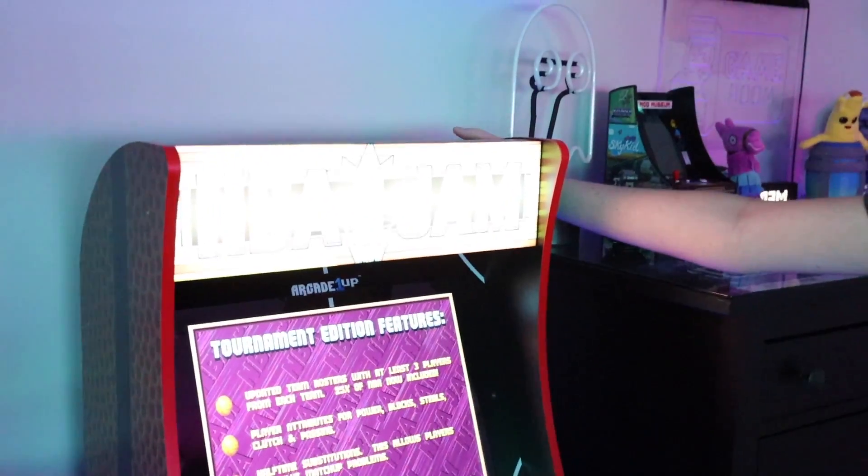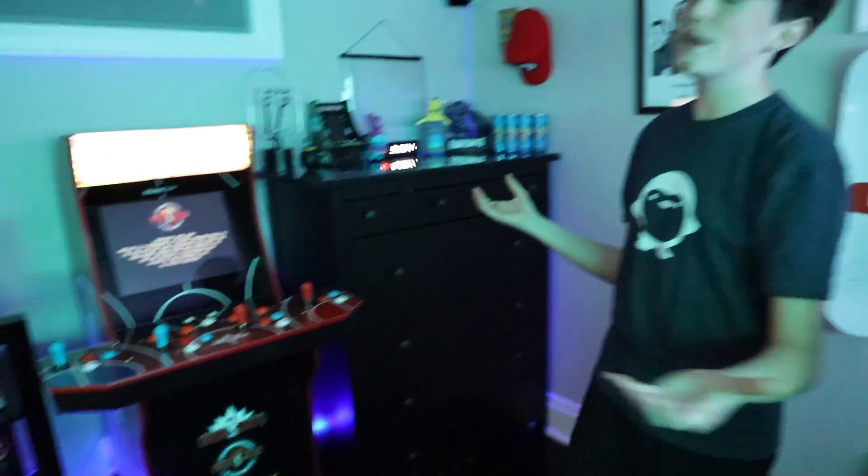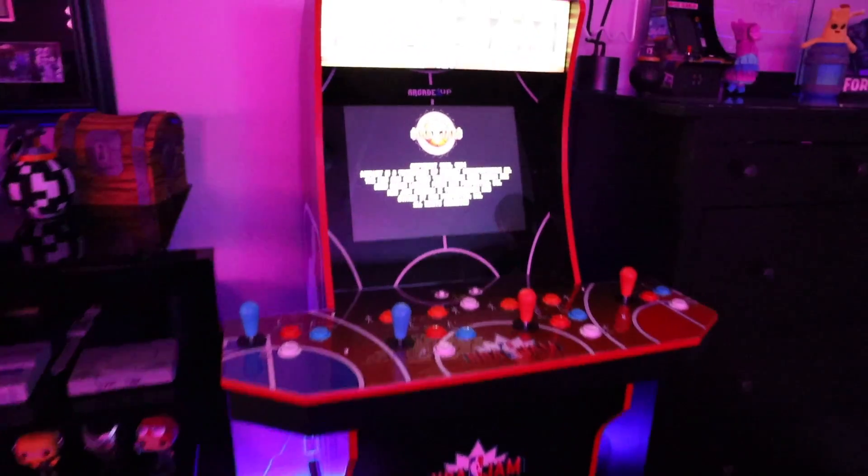To the right of the smaller shelf, we have the one and only NBA Jam made by Arcade 1UP. This is actually my dad's most favorite arcade game ever, and so we had to add that to the gaming room. Shout out to Arcade 1UP.